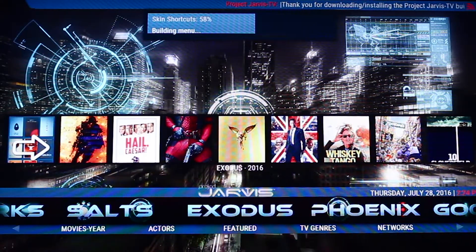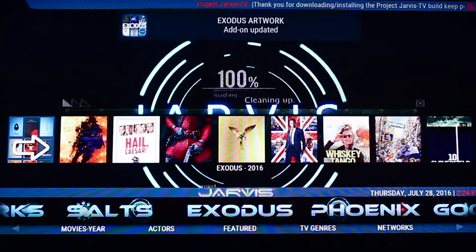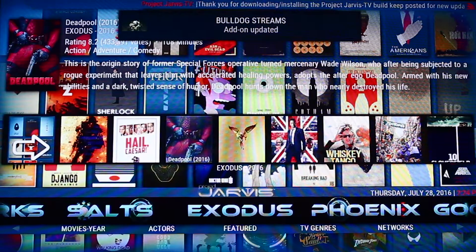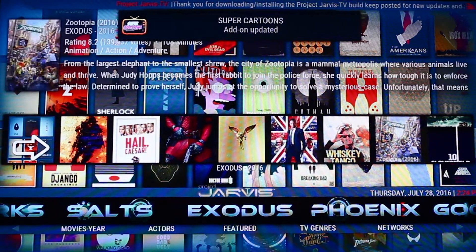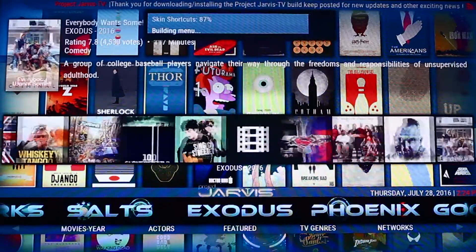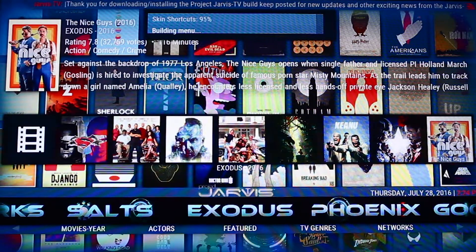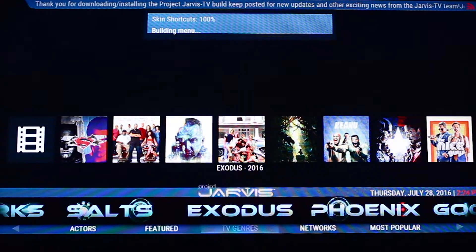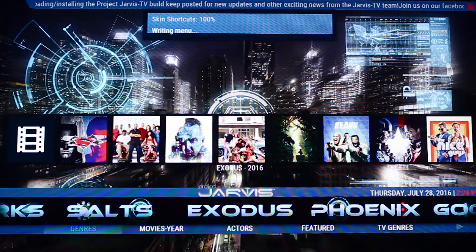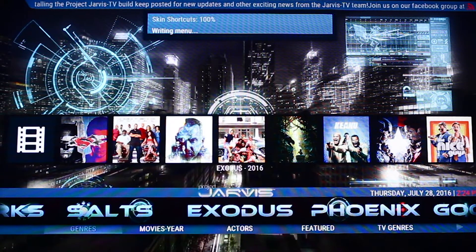You can stream in various different qualities — HD, SD — and there's a little tab here which gives you shortcuts to your favourite, most popular, and latest films. Within here you can scroll down under Exodus and check out TV genres, what's most popular, and search by actors.